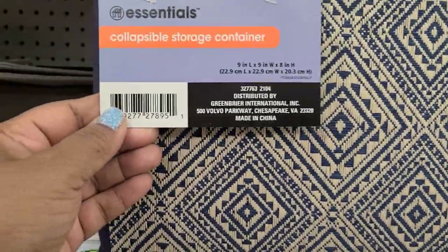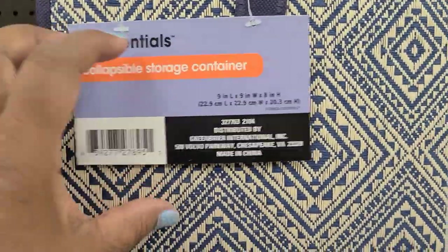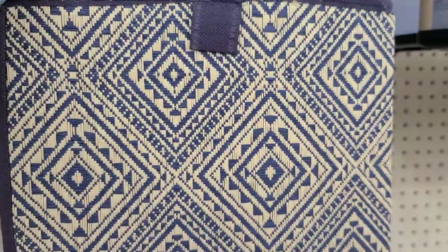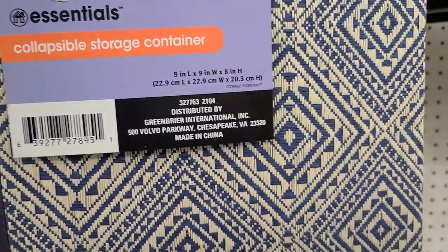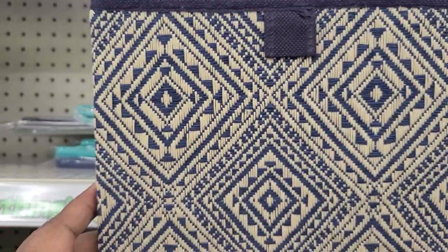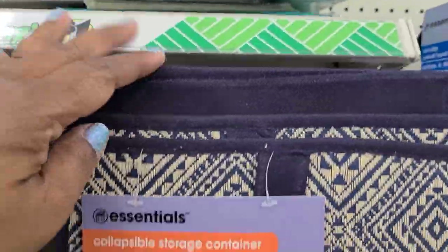These essential collapsible storage containers in this tribal-looking one — absolutely gorgeous, look at that. Really really pretty, really tribal looking and gorgeous, really really gorgeous.